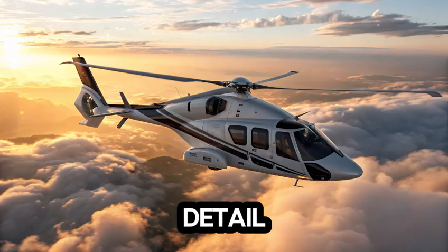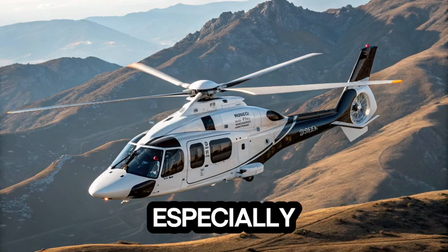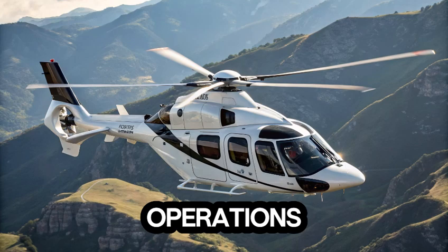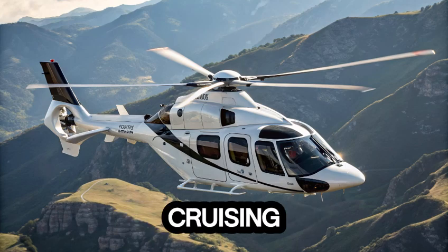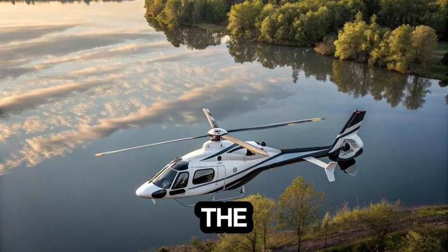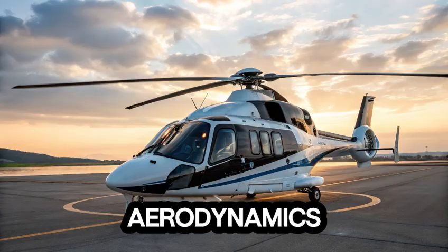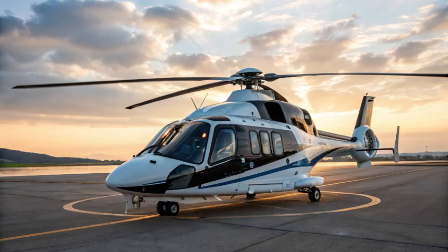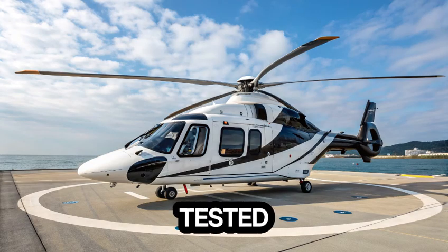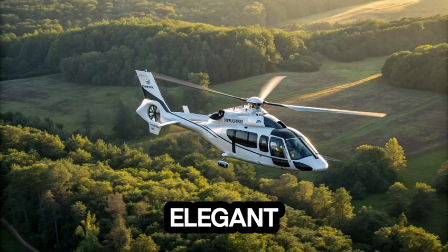Every detail of the H-160 feels purposeful. The rear clamshell doors allow for easy loading, especially in medevac operations. The soundproofing makes conversations easy at cruising altitude. Even the landing gear retracts seamlessly to improve aerodynamics. It's as though Airbus thought of everything — because they did. Every curve and system has been tested, refined, and integrated to create something that's not just functional but elegant.